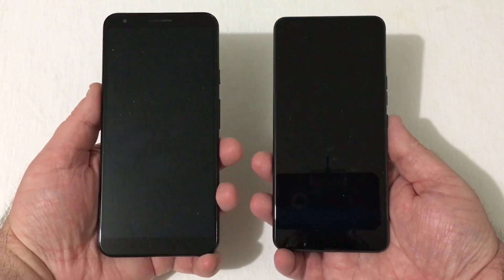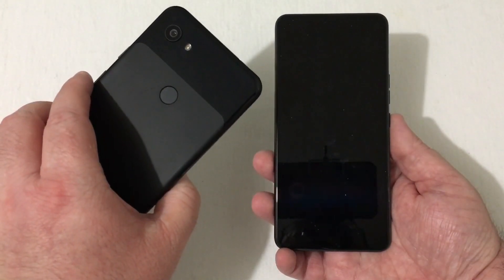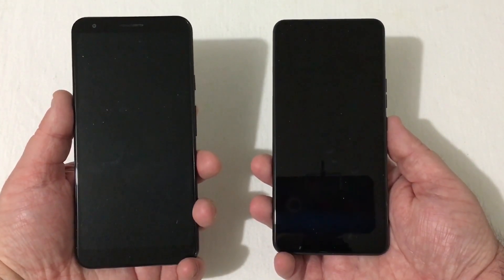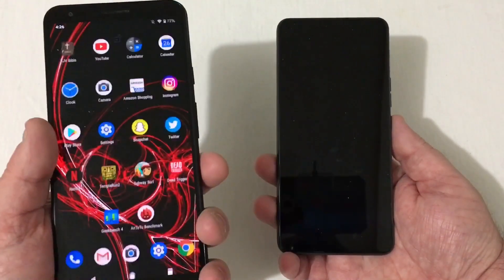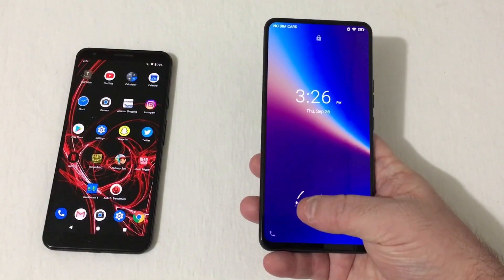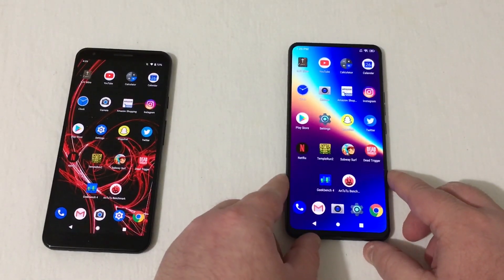First things first, we're going to test out the fingerprint scanners on both phones. Of course the Pixel is on the rear and the Bold N1 has it in-screen. The Pixel's fingerprint scanner — boom, there you go. On the Bold N1, hold and there you go. It's still pretty quick, not as fast as the Pixel, but it still does a good job.